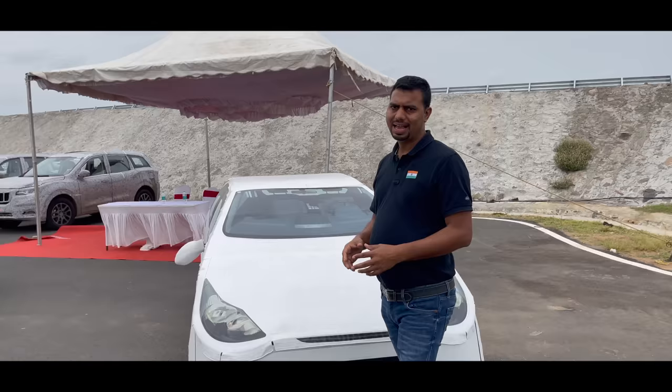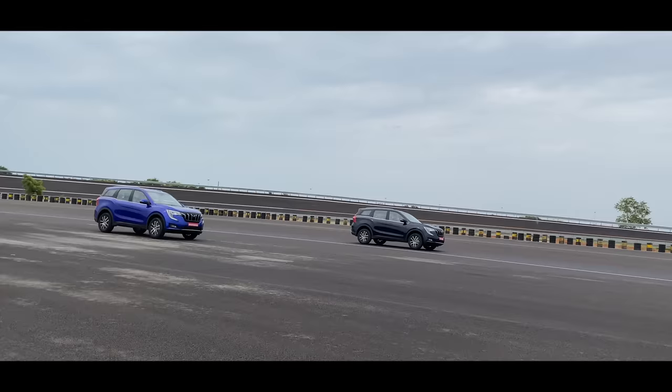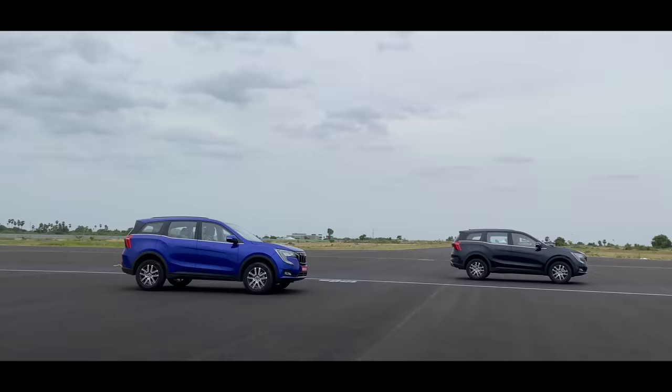We are going to test adaptive cruise control, auto emergency brakes, lane keep assist features, and speed signs — how does the car read that. We are going to test all of this in this video.